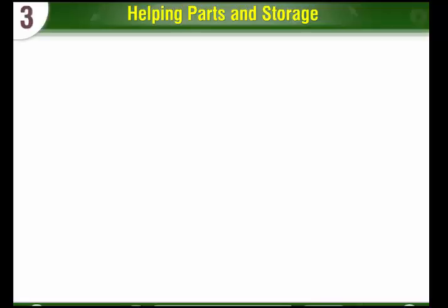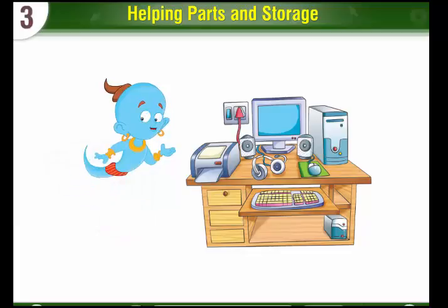Chapter 3: Helping Parts and Storage. The main parts of the computer, like monitor, keyboard, CPU, mouse, and the speakers, are must for the proper working of a computer. But along with the main parts, there are many additional parts of a computer which make the computer a multipurpose device.